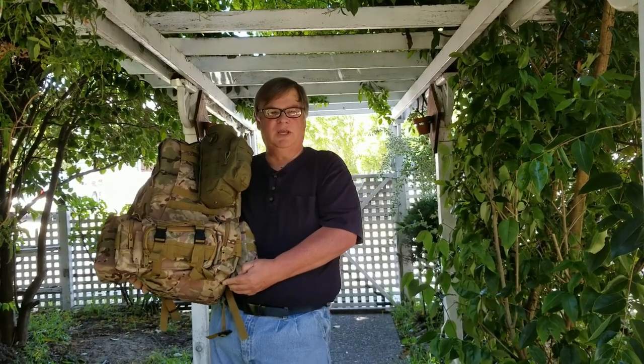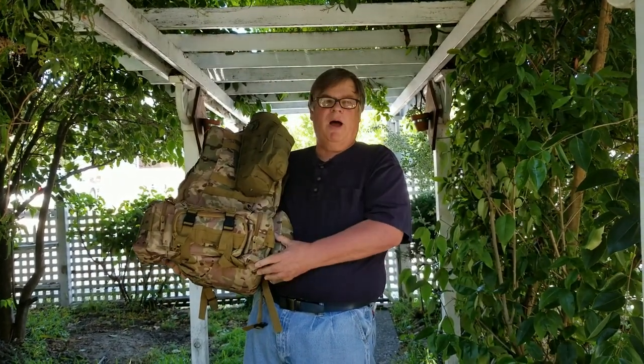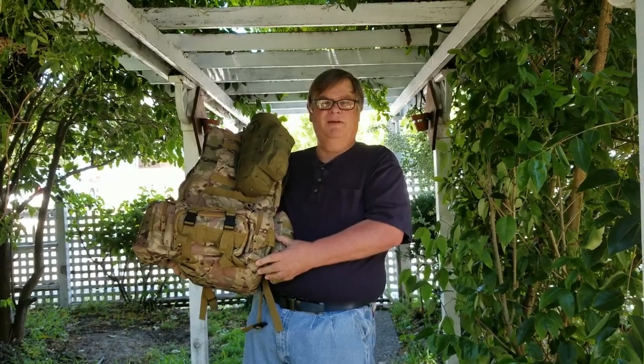Hi, this is Ed Baer and today's video is going to be on my Preparedness Bag. Meet Bob. Bob stands for Bug Out Bag. Now you may have heard the terms Bug Out Bag, 72 Hour Bag, Get Home Bag, Emergency Bag, Get Out of Dodge Bag, or whatever — but this is my bag.